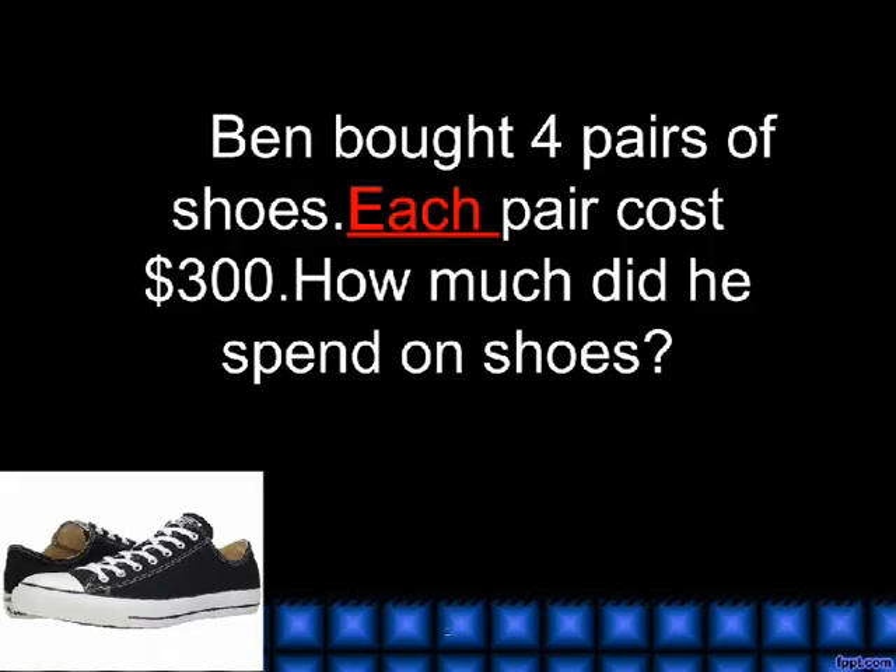Each. Ben bought 4 pairs of shoes. Each pair cost $300. How much did he spend on shoes?